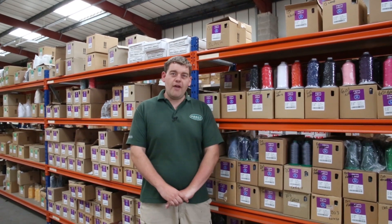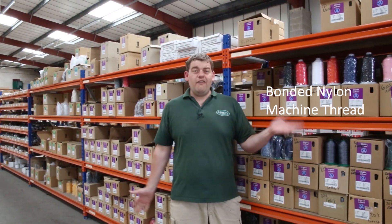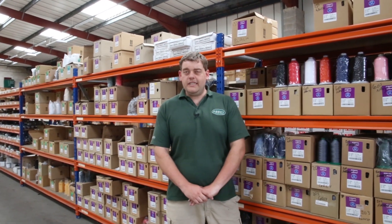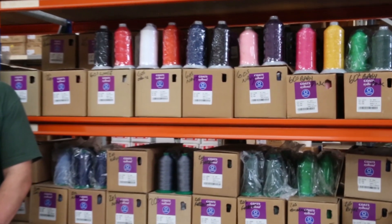New month, new topic — we're looking at thread this month, and in particular this week we're looking at the Coats nylon machine thread. It's very popular with all the industries that we deal with these days, so let's have a look at several of the reasons why.